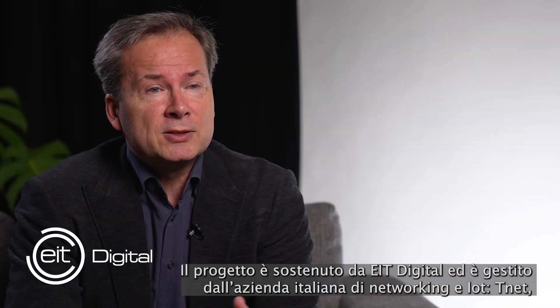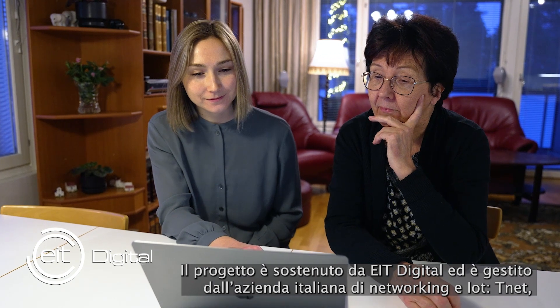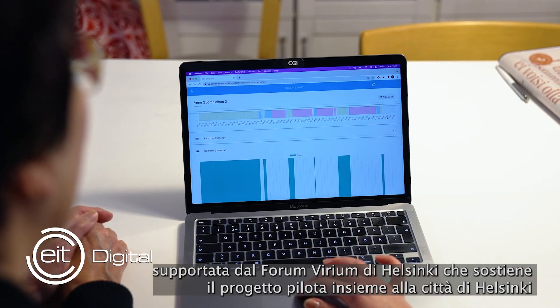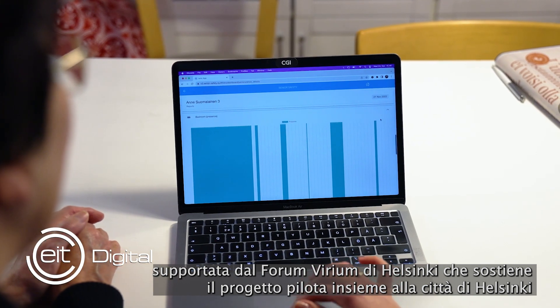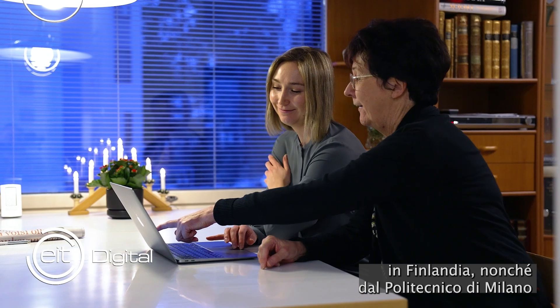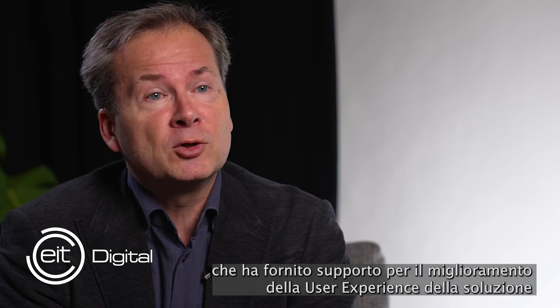The project is supported by EAT Digital and is run by the Italian networking and IoT company T-Net, supported by the Finnish company Forum Virum Helsinki that supports the pilot together with the city of Helsinki in Finland, as well as the Italian university Politecnico di Milano that provides human-computer interaction experience and conducts the user studies.